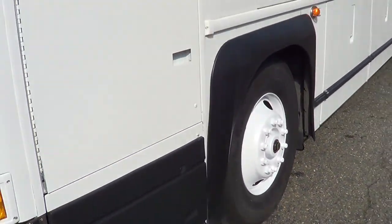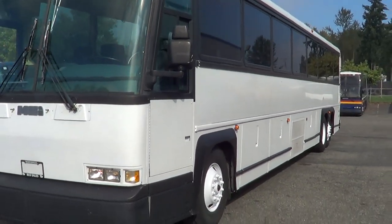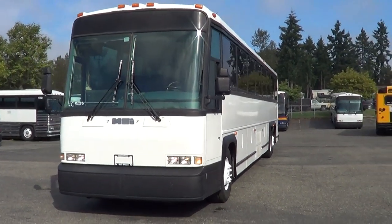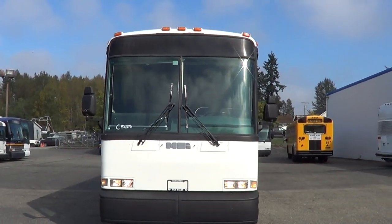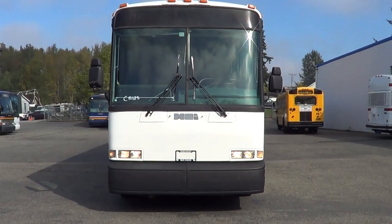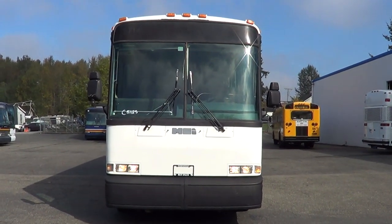I think that'll just about wrap it up. Once again, this is a 1998 MCI 102 DL3, 55 passenger. Check us out online at nwbus.com. Any questions, please call 800-231-7099. Go Seahawks!